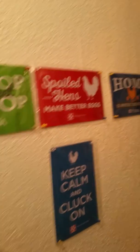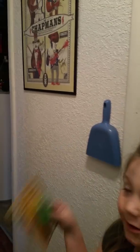Anyway, so that is the end of my best friend's house tour. And I hope you enjoyed. Please subscribe down below. Bye, bye.